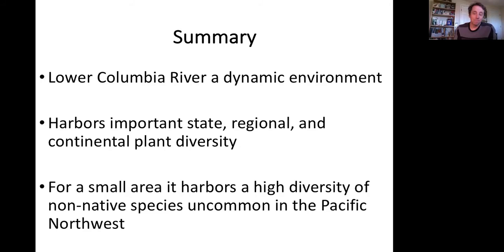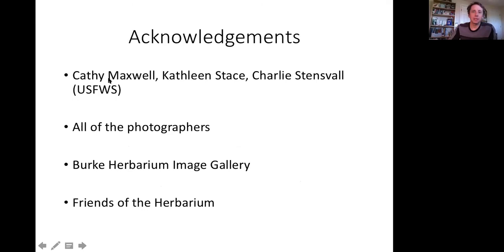Acknowledgments: thank you to Kathy Maxwell and Kathleen Sace — who I should say correctly, not Stace. Charlie Stensvall is a Fish and Wildlife Service biologist who supported a lot of our trips out onto the Columbia River. All the images — 98% of them came from the image gallery. Thank you Ben and Jerry Carr and the whole host of photographers. Friends of the Herbarium supports my fieldwork and the image gallery development.